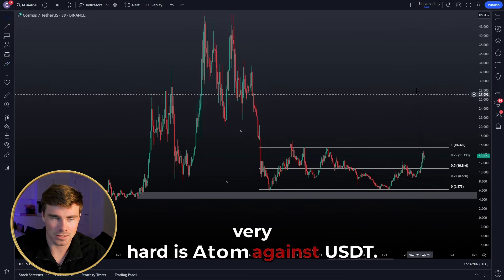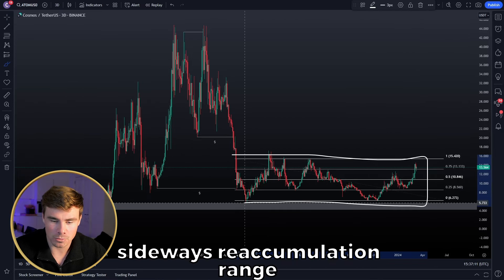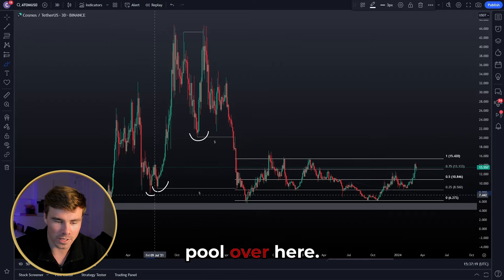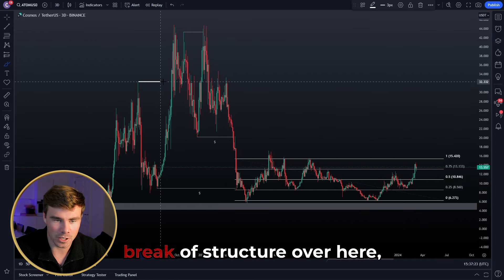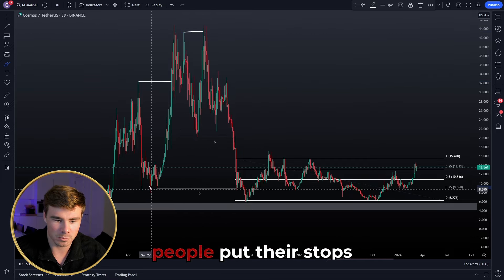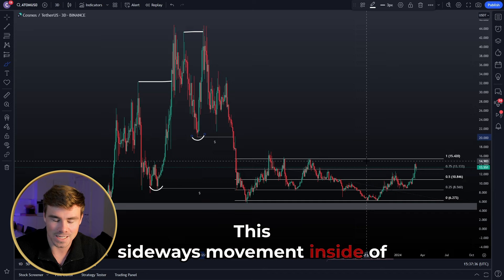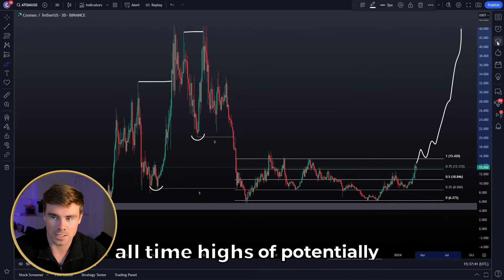The example that is potentially ready to pump very hard is ATOM against USDT. We can see a very beautiful high time frame sideways re-accumulation range. Where is that re-accumulation range taking place? Inside this liquidity pool over here. These are valid liquidity pools — look at the higher time frame break of structure here and here. Because of this fake break of structure, people put their stops here; because of this other fake break of structure, people put their stops here, engineering liquidity. This sideways movement inside this liquidity pool can result in a breakout and new all-time highs — potentially even $1,000 for ATOM.